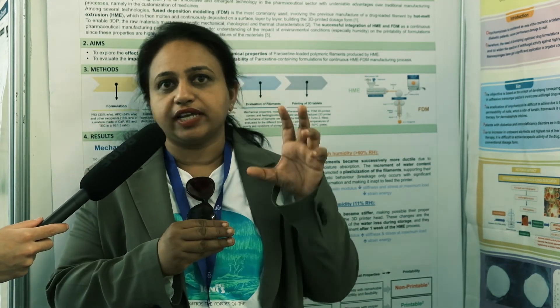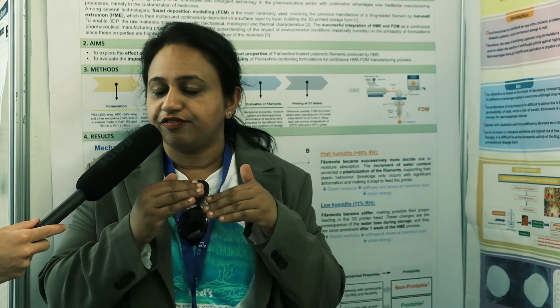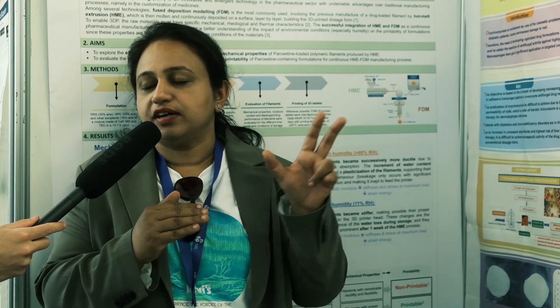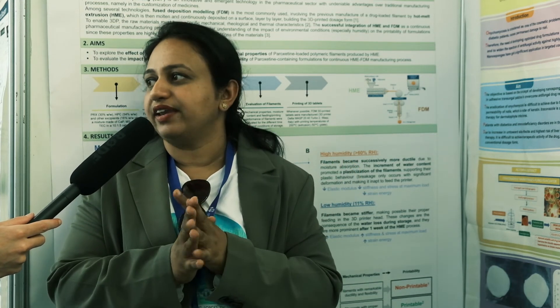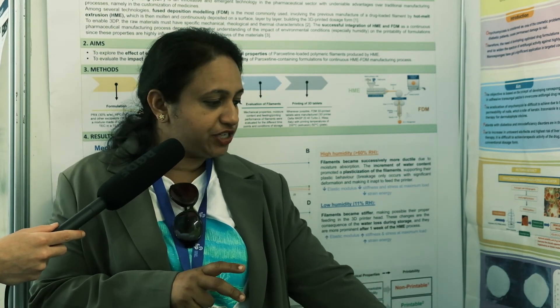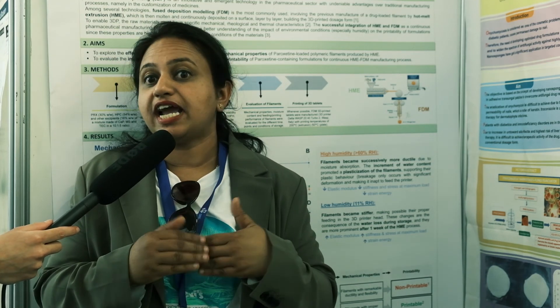Nanotechnology is one of the emerging technologies in the pharmaceutical field. It is having a good future and we can go for many researchers in this particular area. Of course, it is needed mainly for patients like the elderly and also for fragile populations.